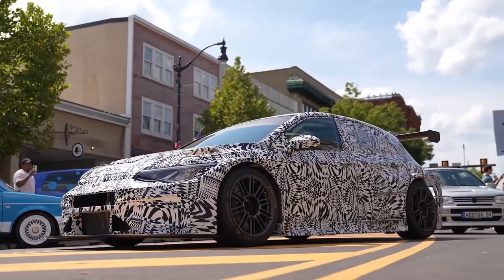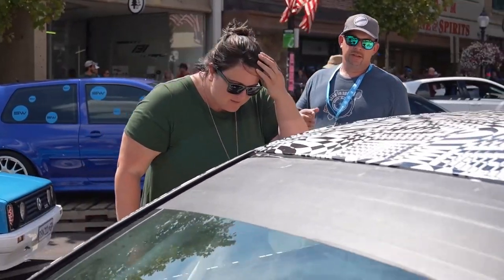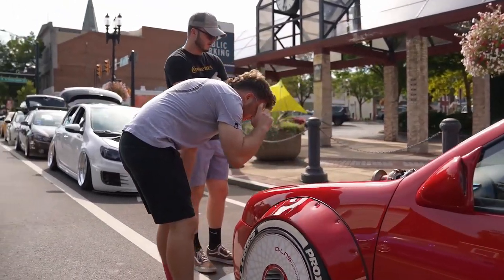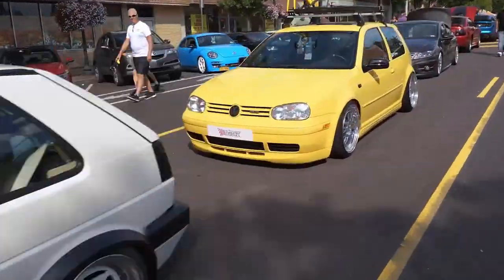And then two cars flown in from Germany from Volkswagen Classic — be still my heart. It's just such an amazing honor to have you, to have our friends, and to have hundreds and hundreds of Volkswagen cars here to join us. Thank you so much for coming, and enjoy.